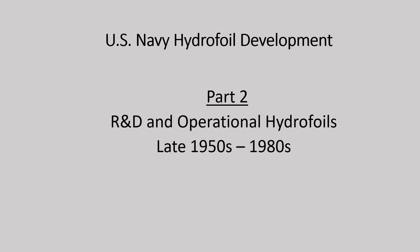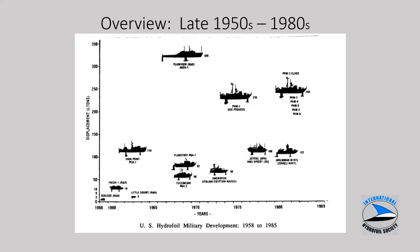Part 2 of the presentation covers R&D and operational hydrofoils between the late 1950s and 1980s. This chart gives an overview showing ship size and displacement in tons along the vertical axis and year along the bottom. The key takeaway is the PHM class seen towards the upper right, a class of six ships built, and the largest Navy R&D hydrofoil, Plainview, at the top in excess of 300 tons.